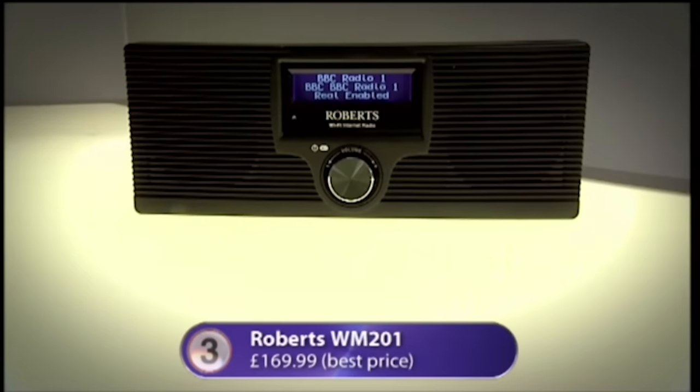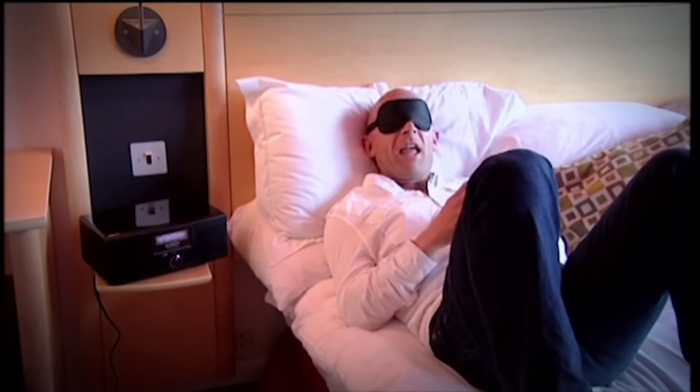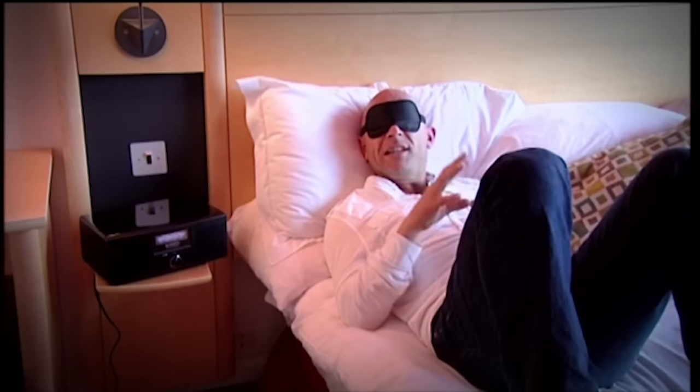At number three: the Roberts WM201. It's a good sound, it's a heavy sound — but a little bit crackly, it's got a little bit of gravel to it, so a slight distortion.